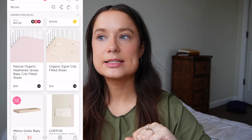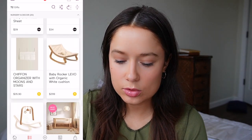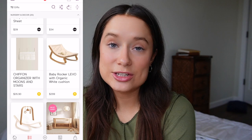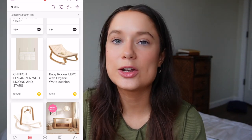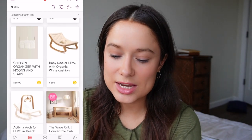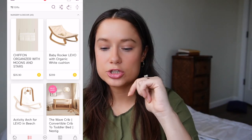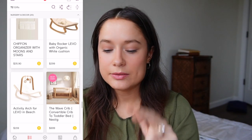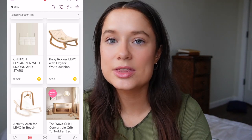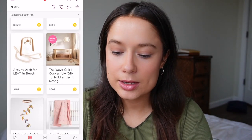Also on the nursery list: a waterproof fitted crib pad, a little lazy Susan — slightly pricey but convenient to keep next to the changing station — and two really cute crib sheets in pale pink or neutral colors. Very simple. I kind of want neutral colors throughout with pops of pretty pinks to tie it all in. There's also a cute little organizer with moons and stars that hangs on the crib — not necessary, but I think it's super cute and useful.